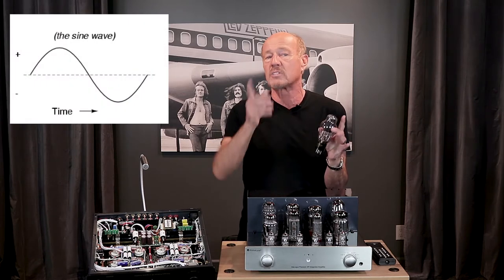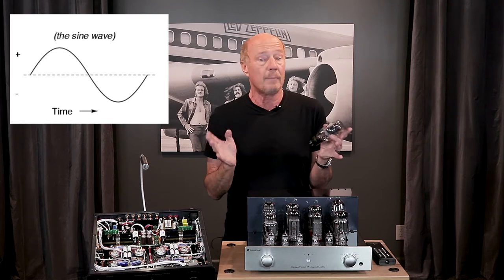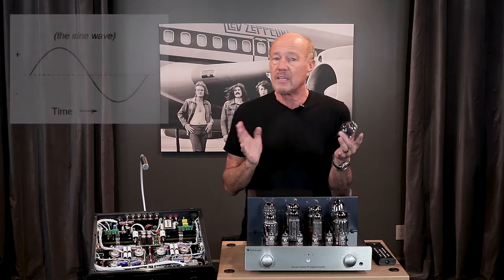Early radio sets operated in triode tubes single-ended, meaning the power tube operates both sides of the musical waveform, positive and negative. These are commonly called SET. Single-ended triode amps are still in existence today. I own three of them, but I don't use them.